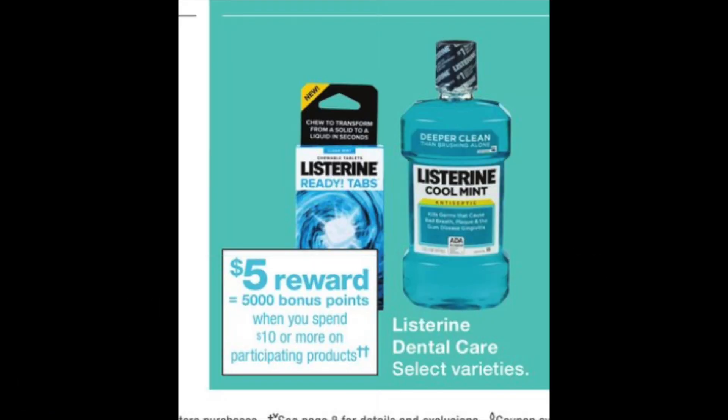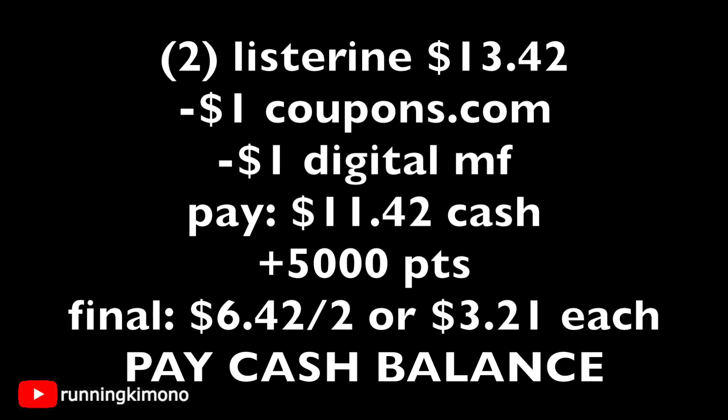The Listerine deal is a spend deal: spend $10, get back 5,000 points — a 50% return on investment. You must pay cash for the balance, not negotiable, though register rewards can be used. Grabbing two larger Listerines at $13.42, use a $1 coupon from coupons.com plus the digital on the Walgreens app, leaving $11.42 cash out of pocket. You'll get back 5,000 points, making the final cost $6.42 for two, or $3.21 per Listerine.